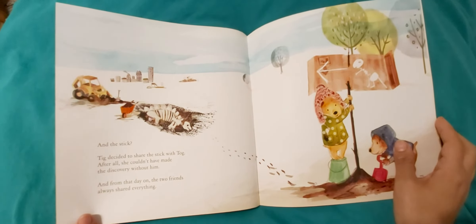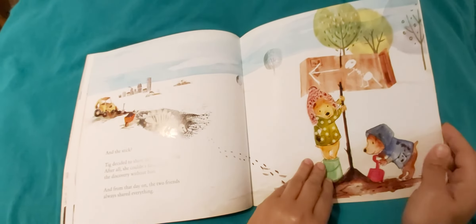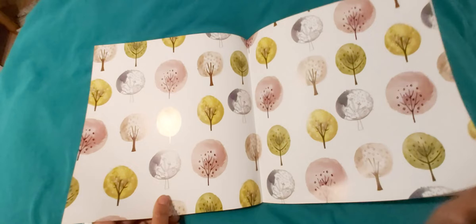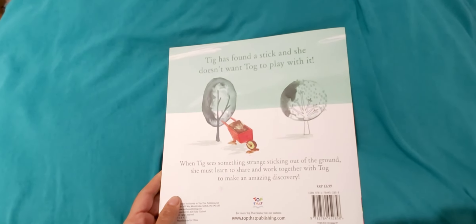And from that day on, the two friends always shared everything. Our story is over. Thanks for watching.